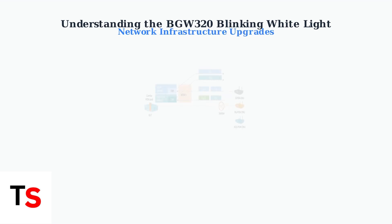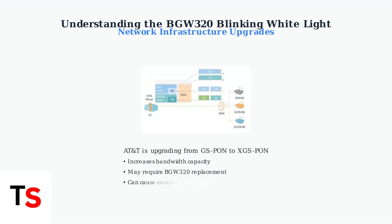AT&T is upgrading its network infrastructure from GS-PON to XGS-PON technology to increase bandwidth. This transition may cause compatibility issues with some BGW320 units, potentially requiring hardware replacements.